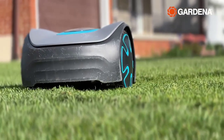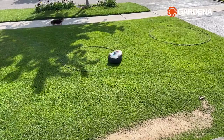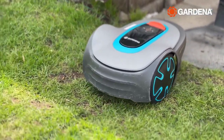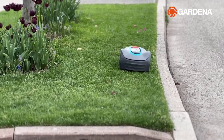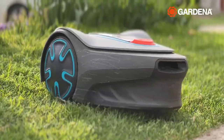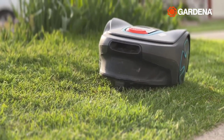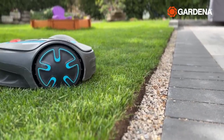Welcome to the future of lawn care. In today's video, we're diving into the top 5 best robotic lawn mowers of 2024. Say goodbye to manual mowing and hello to effortless, precise cuts. I've done the research so you don't have to. From cutting-edge technology to eco-friendly options, we've got it all. Stay tuned for an in-depth review that will transform your lawn game. Let's roll into a greener, smarter future together.